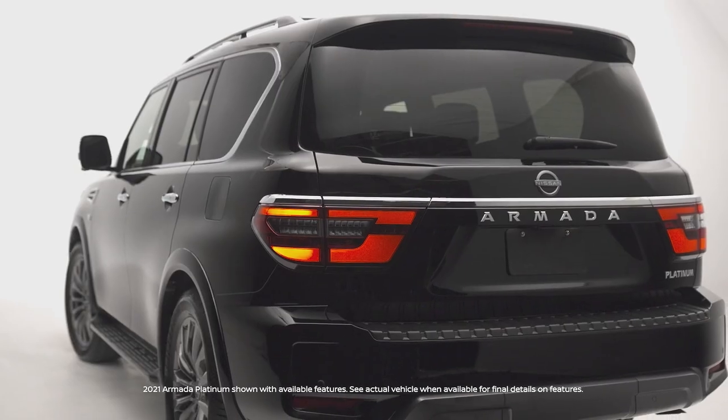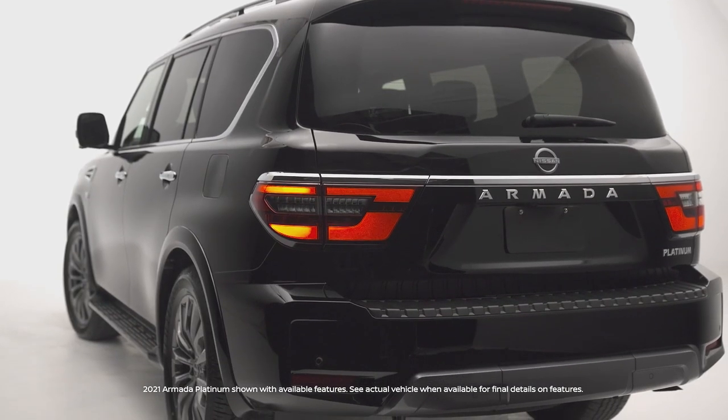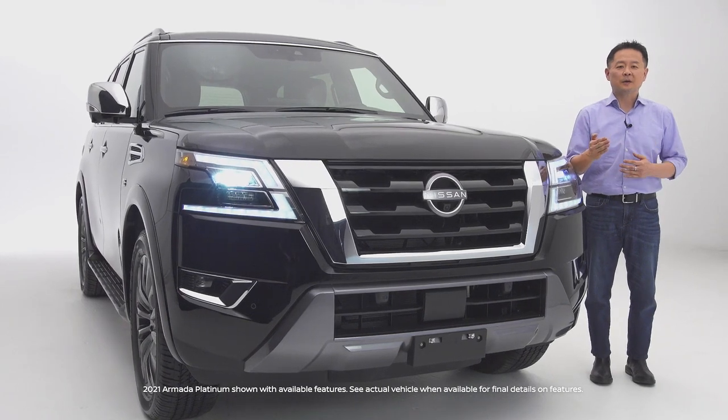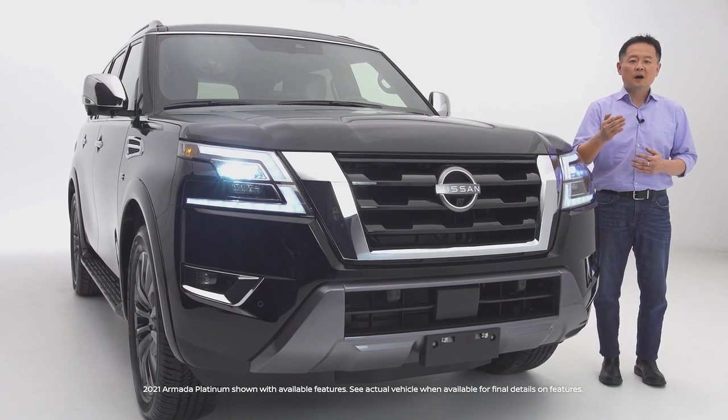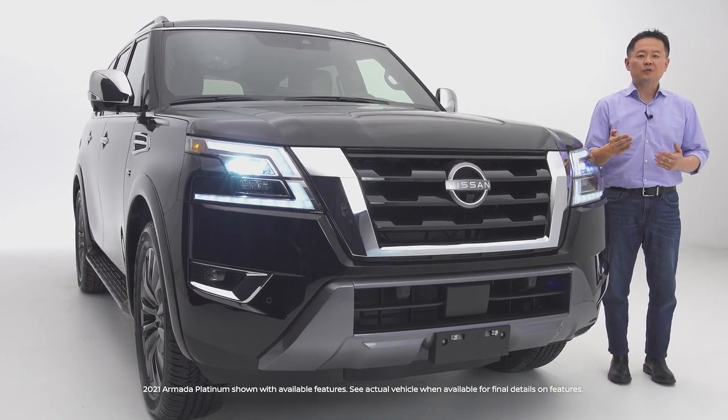The new Nissan Armada's balanced combination of strength and refinement are especially apparent in its advanced powertrain, which offers brute strength, off-road prowess, and refined ride and handling.